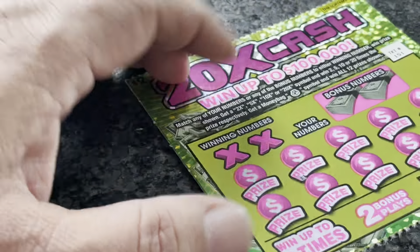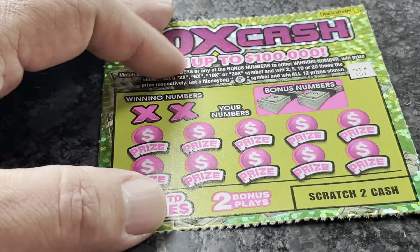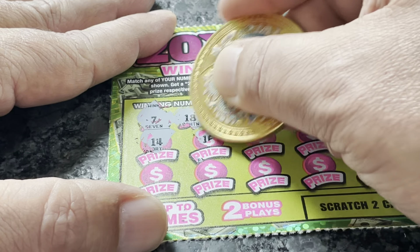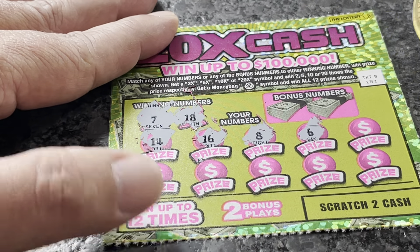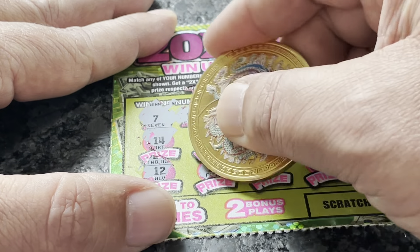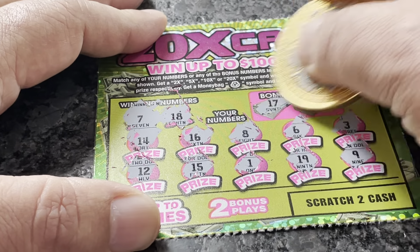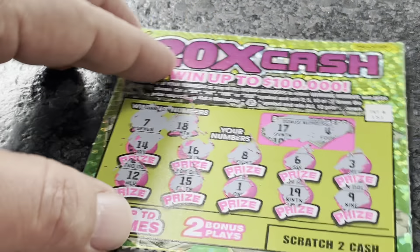Next up is ticket number 151. Let's see if we've got back-to-back winners. We're looking for 7 and 18. Calling: 14, 16, 8 — we've got 7. Then 6, 3, 12, 15, 19, 1, 19 — we've got 18. Then 9. Checking bonus numbers: 17 and 4 — not a match. Not a winner on that one.